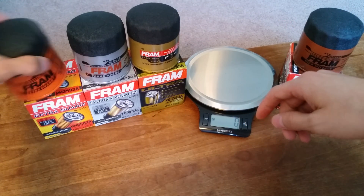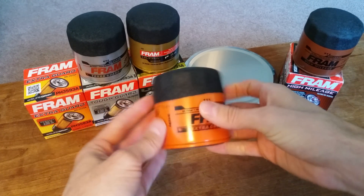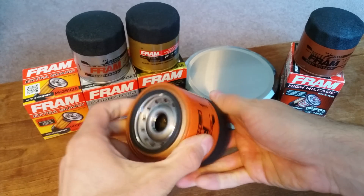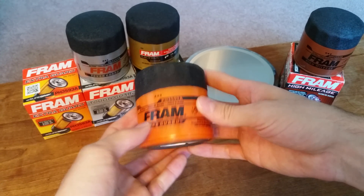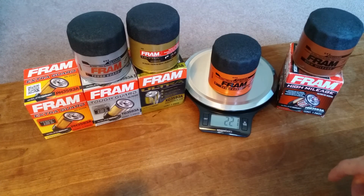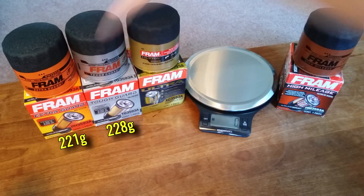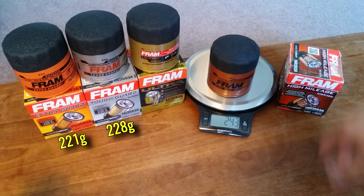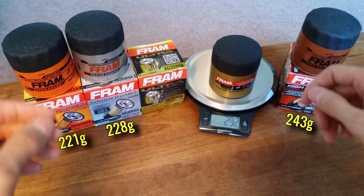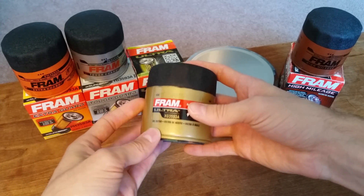Comparing these filters dimensionally, they're all identical from the outside. I took a pair of calipers and measured the diameter — all the same — and the height is the same just by looking at them standing next to each other on the bench. They all have the Sure Grip coating Fram is known for and look identical from the underside. Apart from their color and labels, these filters are pretty much indistinguishable until you weigh them. The Extra Guard comes in at 221 grams, the Tough Guard at 228, the High Mileage at 243, and the Ultra, by a pretty wide margin, comes in at 292 grams.